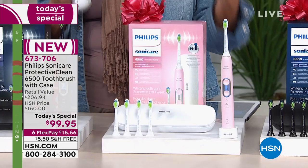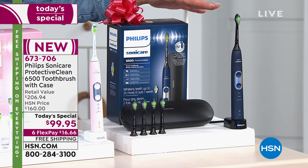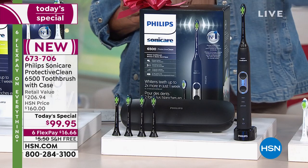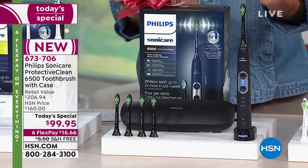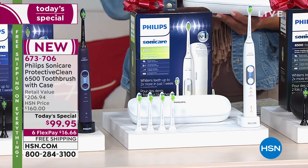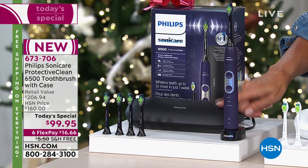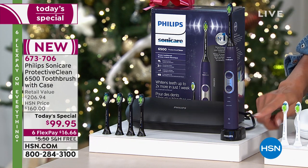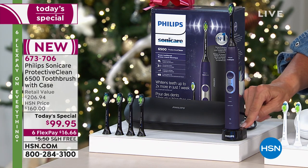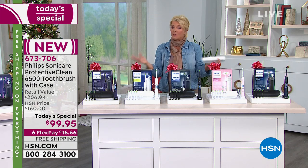Pink is perfect for a granddaughter, daughter, or family member. We also have navy blue, classic black — a great unisex option — classic white, and purple. Remember, you're getting the brand new deluxe elite travel case, and you even get the slim silhouette stand. You can charge it upright on the stand or in the case when traveling. All you need to do is use our FlexPay — it's a little over $16.